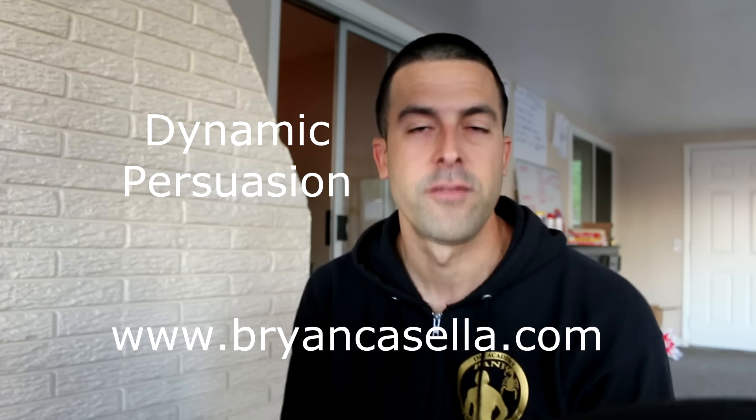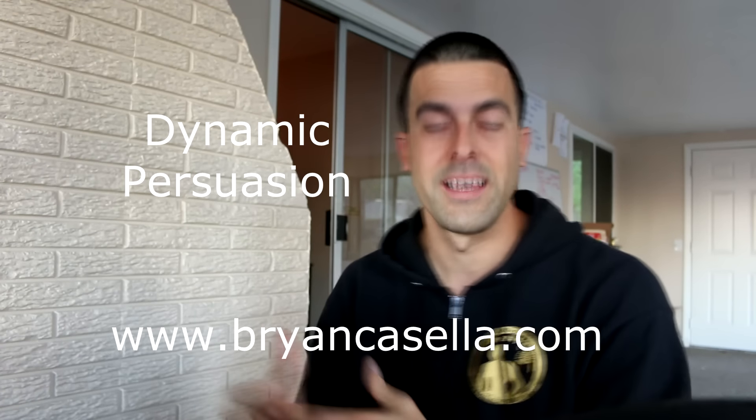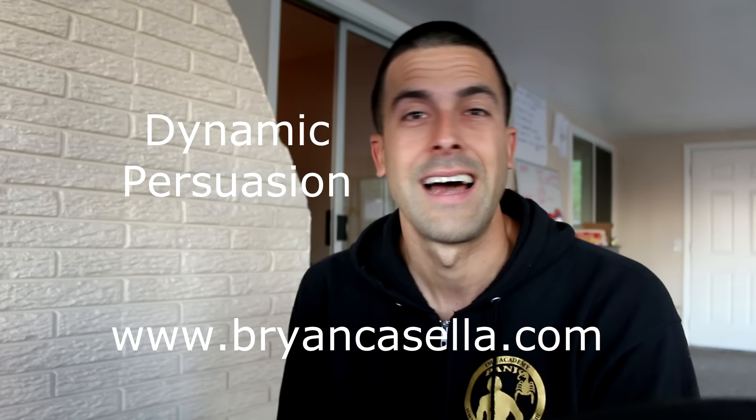What's up guys? Quick update before we get into the video. I just wanted to let everybody know that Thursday 7 p.m. Pacific I'm releasing a new product called Dynamic Persuasion. It is a continuation of the first product and a product in itself — very, very highly effective — and I recommend you guys jump on it.